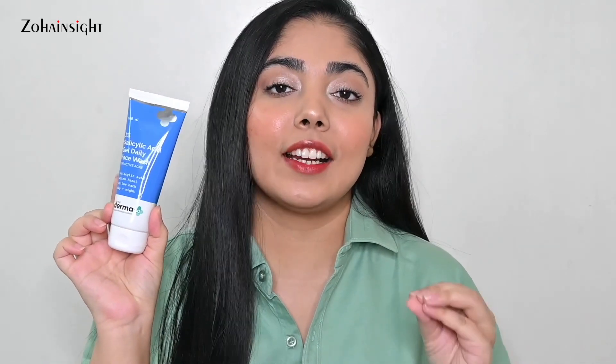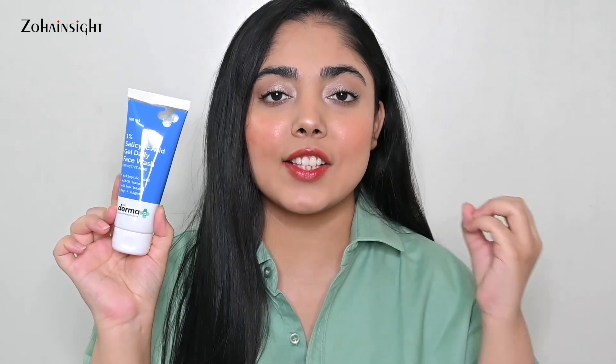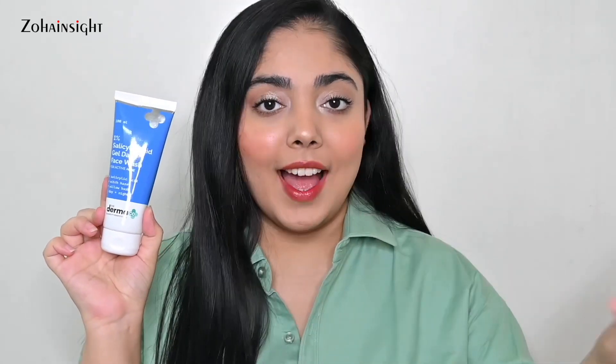Starting off with skincare — this is the Dermafone salicylic acid face wash. I am so obsessed with this cleanser. The price point is really great, around 300 rupees. It's a really good facial cleanser — gentle, gel-based, clears out your skin beautifully, doesn't strip off natural moisture, and clears out texture, bumpiness, blackheads, whiteheads, excess sebum, dirt, and dullness. It makes your skin bright and even-toned with regular usage. I use it during summer to keep acne and sebum at bay.